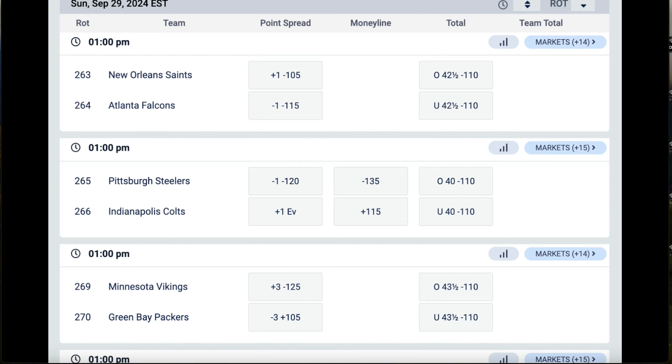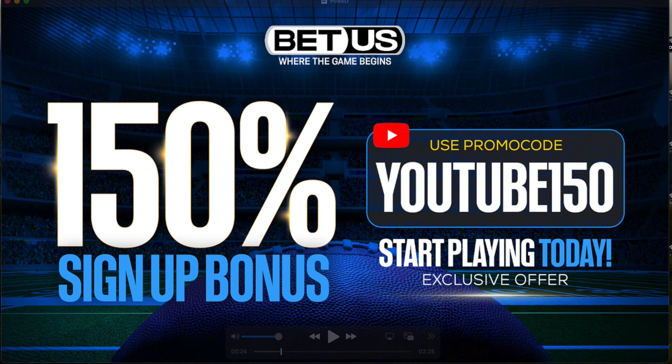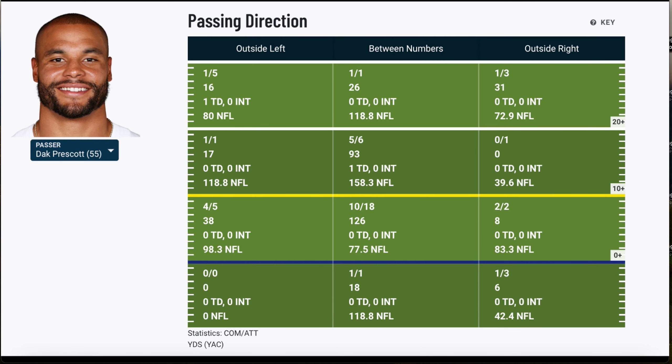Thank you to BetUS for powering this video. Week four odds are already up — the Baltimore Ravens will have their lineup for Sunday Night Football after the Bills complete their Monday Night Football game. Go check them out. Right now there's a special opportunity: 150 sign-up bonus using promo code YOUTUBE150 when you sign up. Throw 100 bucks down and BetUS will give you 50 free — bigger bets, bigger wins.